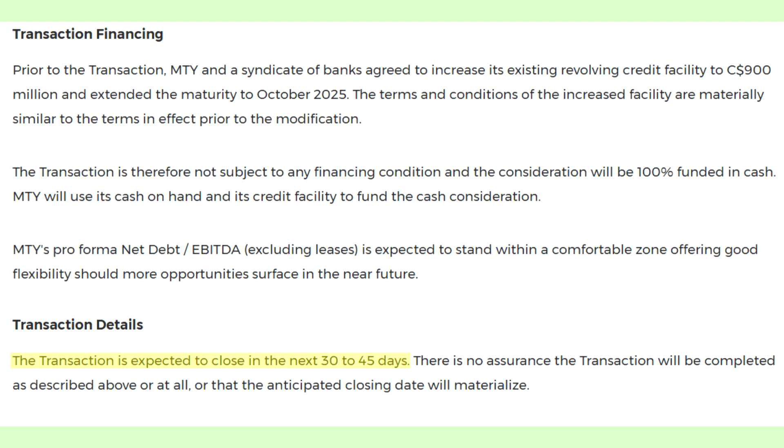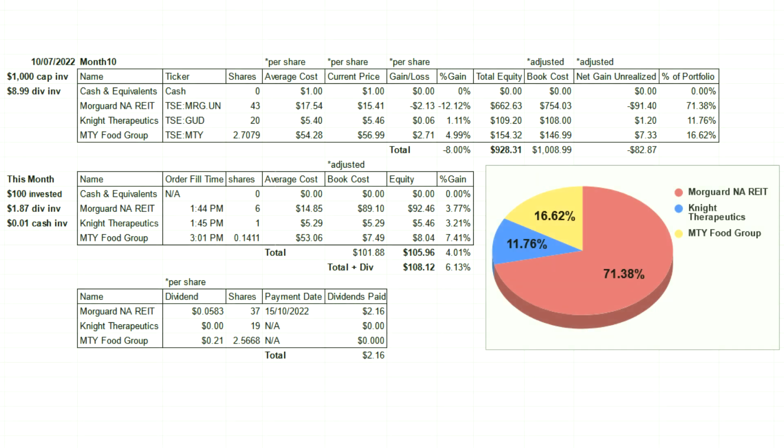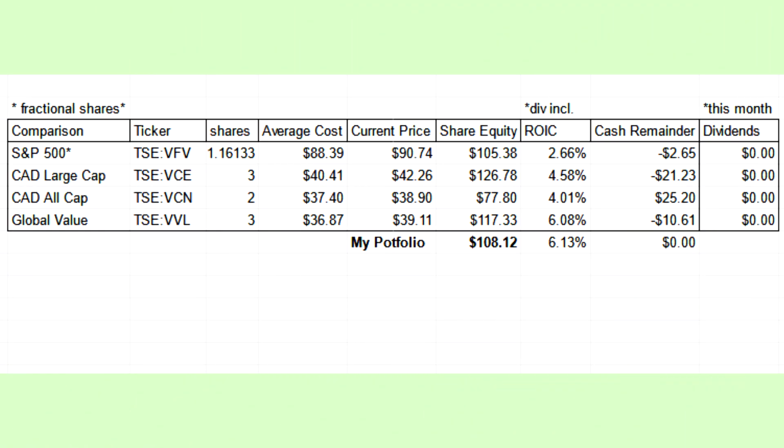Also, MTY's total retail products offered dropped by two according to GroceryCollection.com. That's all the portfolio-specific news for this month, so let's transition to this month's gains — which feels weird to say after so many declining months. As of the end of fiscal October, the portfolio holdings are now sitting at $928.31, representing an unrealized loss of 8%, which isn't good but is a step in the right direction. In October, all tracked ETFs had positive results ranging from 2.66% to 6.08%, and I actually managed to outperform all of them — double and triple checked.